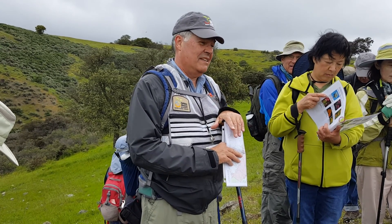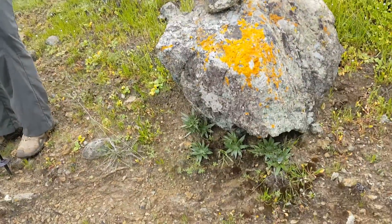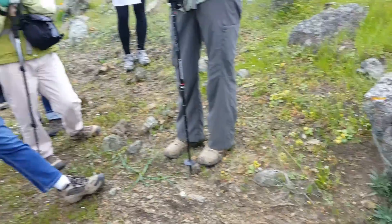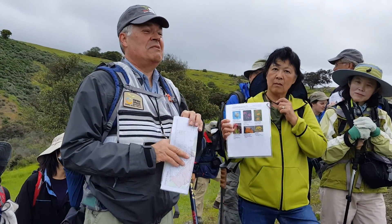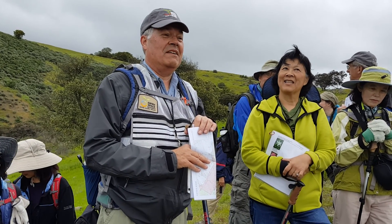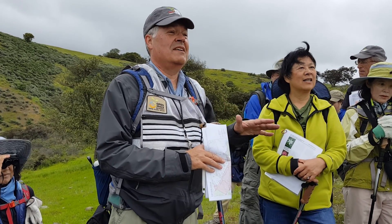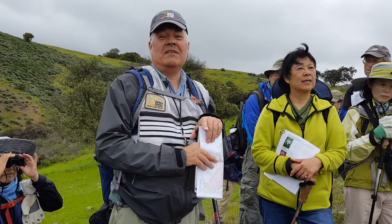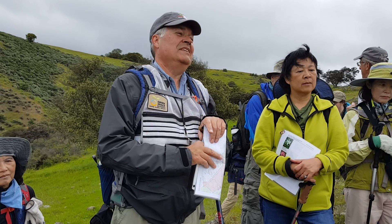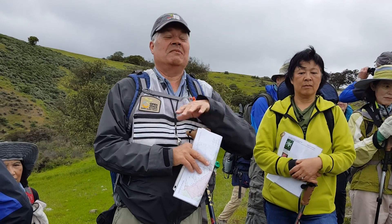Now, this is the Santa Clara Valley Dudlea. When a common name includes a location, it generally means the plant is only found there. This species is found only in Santa Clara Valley, Santa Clara County — mostly the south part of the county — though there is also some on the coastal range. It also requires serpentine rock to grow on, so you have to be in the right location in the serpentine areas, which you can see pockmarked across the way.